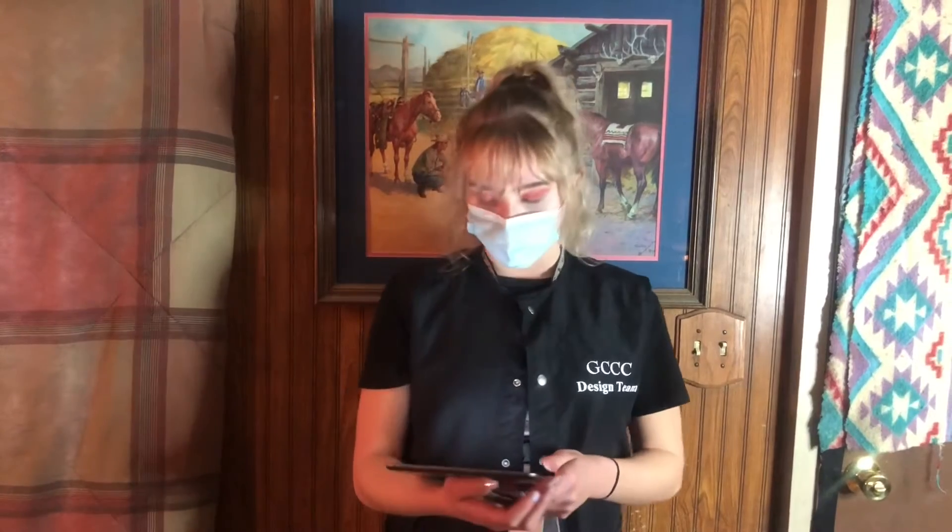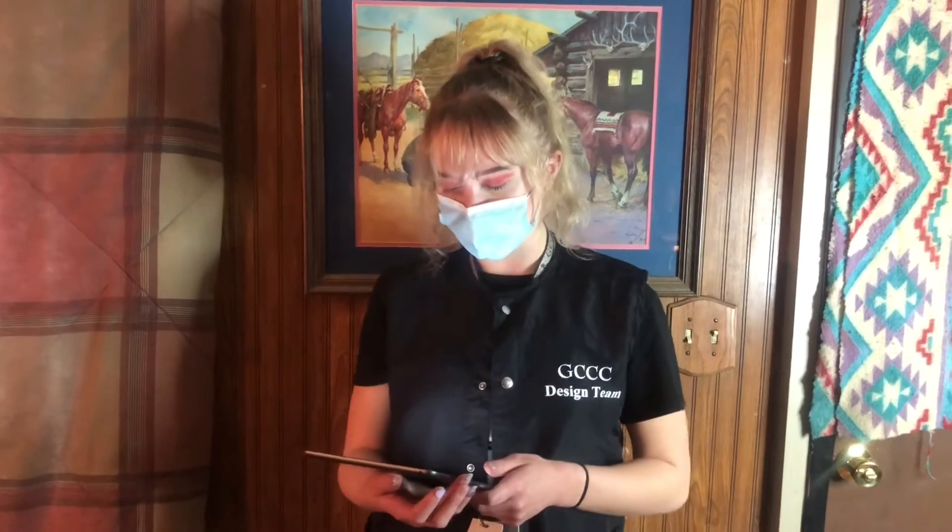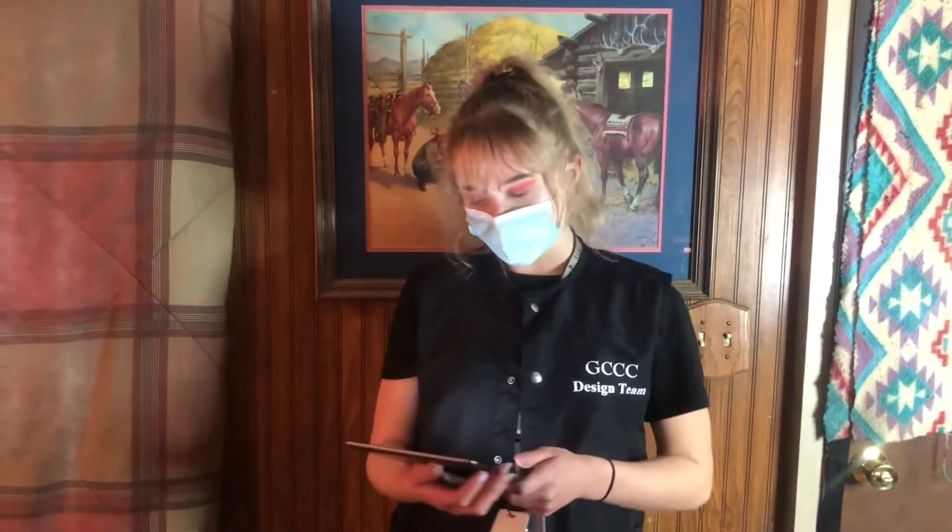Never go to anyone other than a licensed professional to get your nails done, because we are trained and certified for this procedure and we know what we are doing.